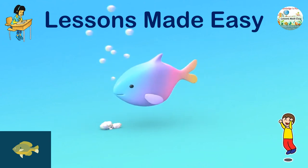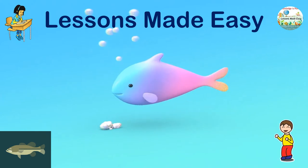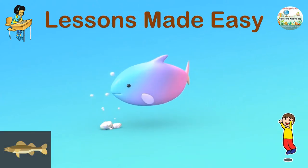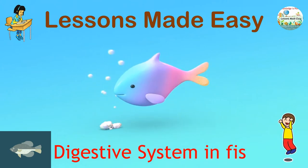Good day everyone, this is Teacher Bell and welcome to another learning opportunity here on Lessons Made Easy. Today we will talk about the digestive system in fish.